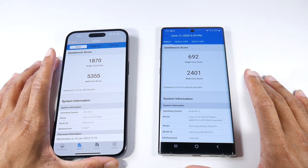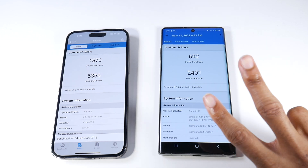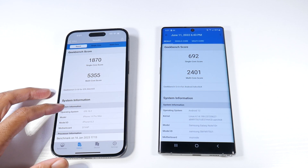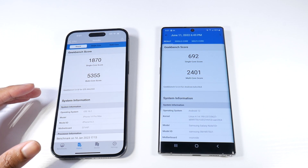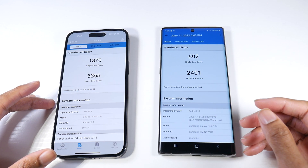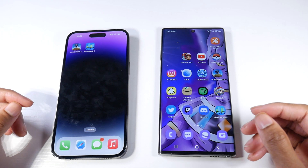Here's where you'll see a big difference. The Note 10 Plus received its last major OS update — Android 12 — and is getting hopefully three years of security patches, with two guaranteed. It runs a Snapdragon 855 chip, has microSD card support, 256GB of internal storage, and 12GB of RAM. The iPhone 14 Pro Max has the Apple A16 chip, iOS 16, with a base of 128GB and 6GB of RAM. So the Note 10 Plus actually has a higher base storage and more RAM, plus expandable storage.